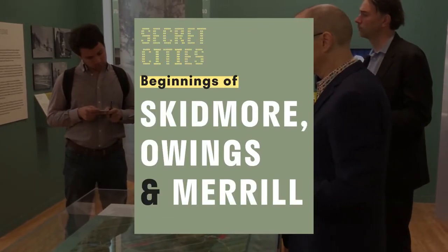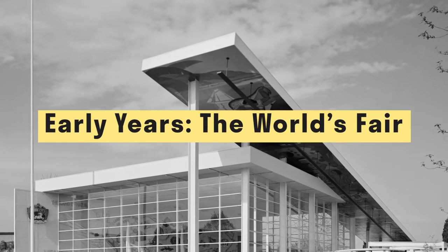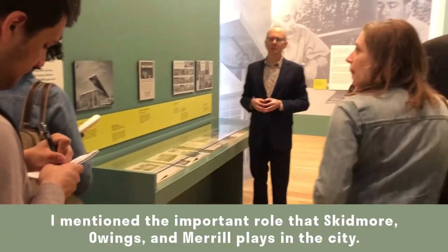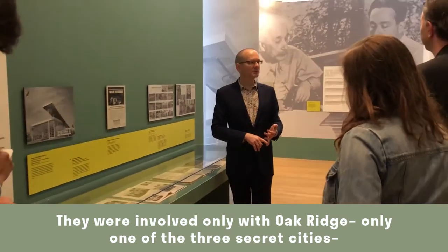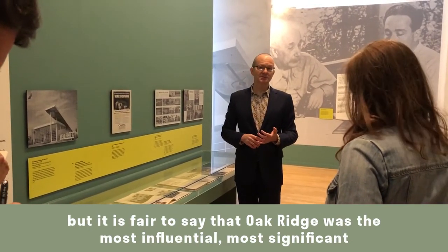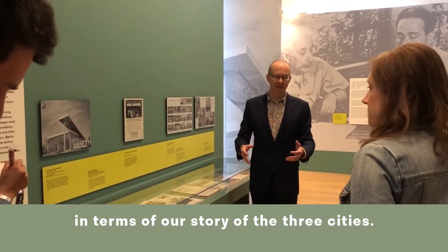This exhibit covers prefabrication and wartime housing. I want to call your attention to this wall, which highlights the important role Skidmore, Owings and Merrill played in the city. They were involved only with Oak Ridge — only one of the three secret cities — but it is fair to say that Oak Ridge was the most influential, the most significant in terms of our story, of the three cities.